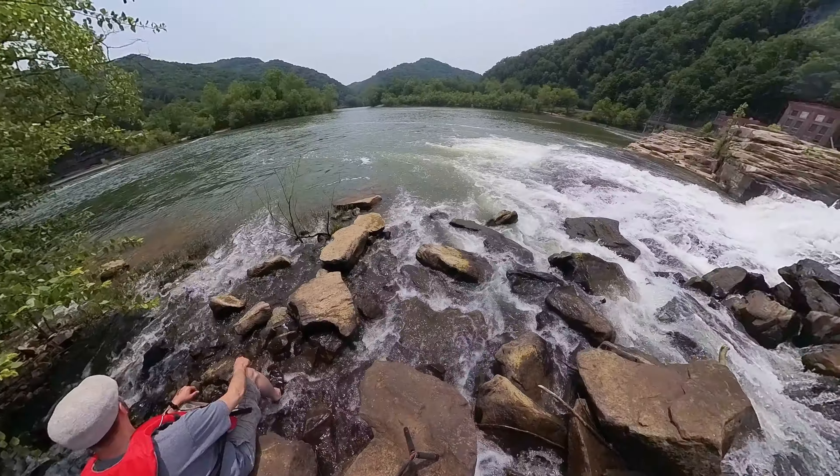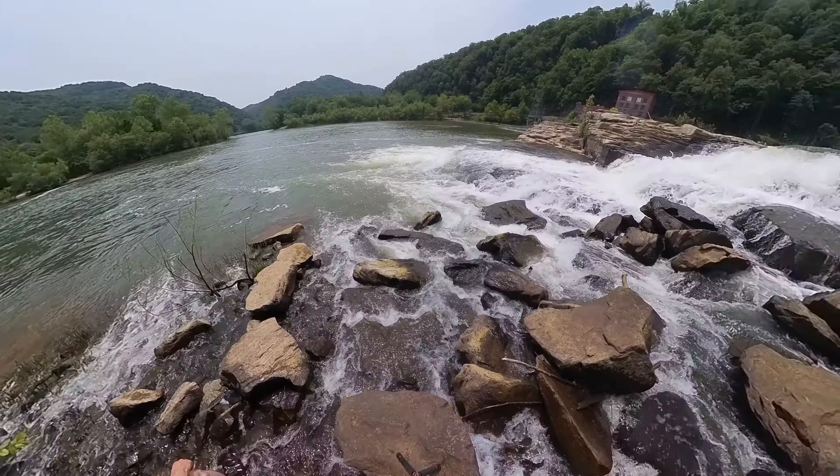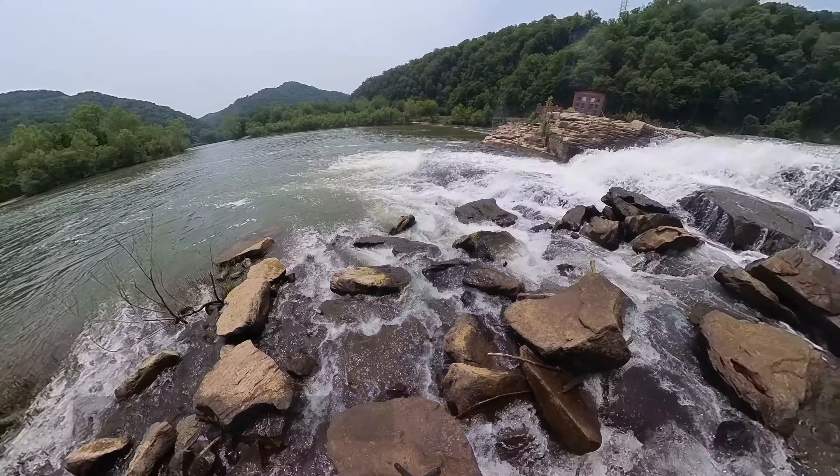If you plan to visit this area, you might want to check out the Facebook group Kayak Gauley Bridge Kanawha Falls. They have a lot of good information there and it's admined by one of the most knowledgeable people I know when it comes to this part of the river, Bill Corley.